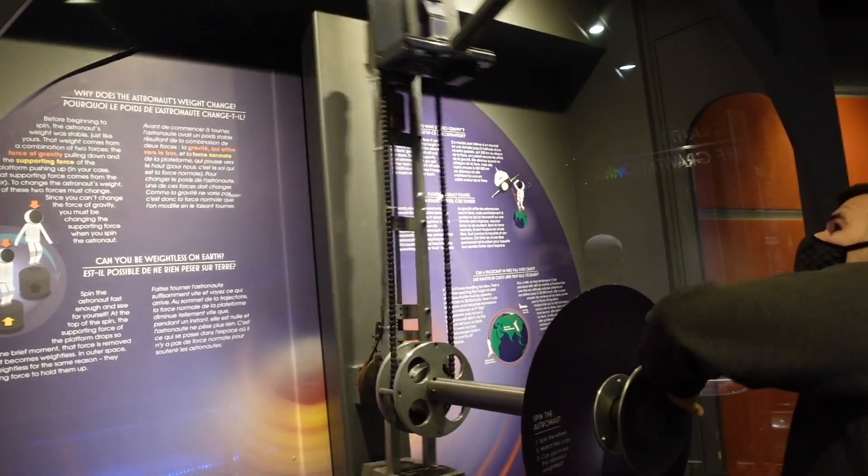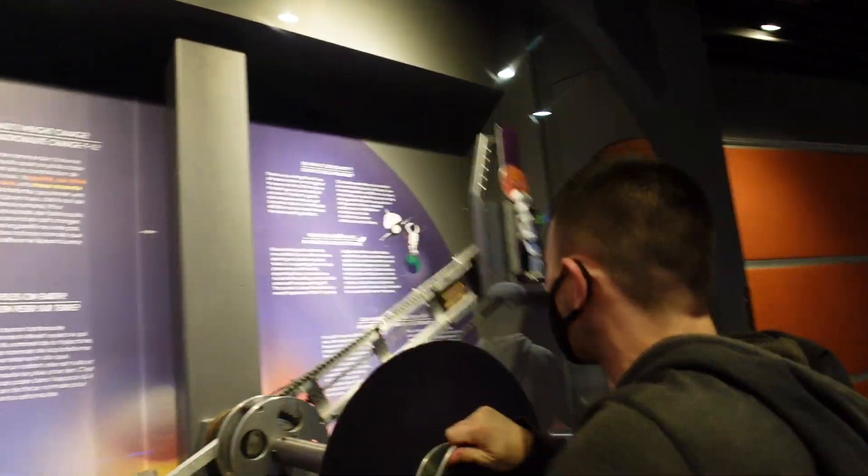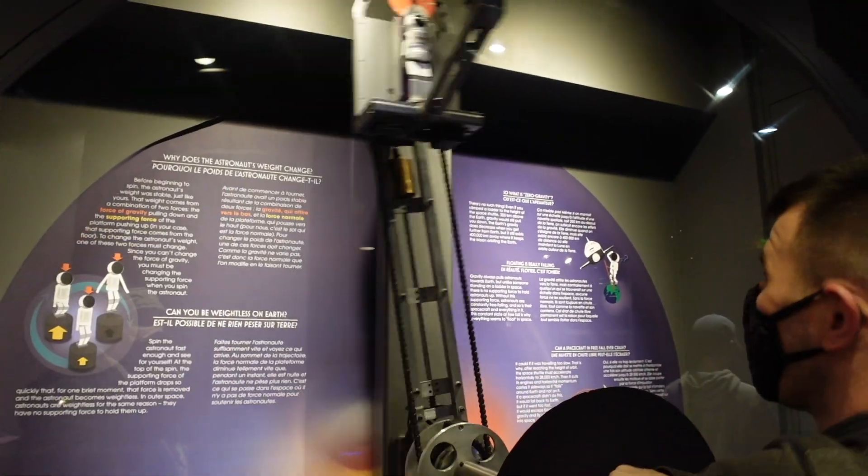So when he comes back down, that's when he feels the weightlessness. This could do with being bigger — the wheel.